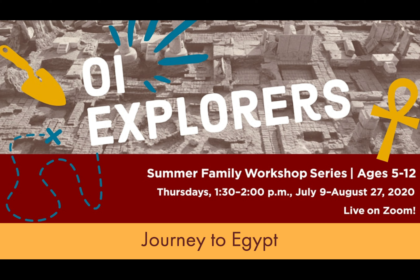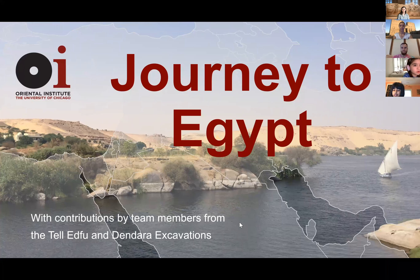While we're waiting, make sure you have a paper and a pencil or pen because we're going to do an activity at the beginning and an activity at the end. My name is Charlie and I'm a student at the university, helping run programs here at the OI this summer. I'm Calgary, the youth and family program manager at the OI, and we're also joined today by Sasha.